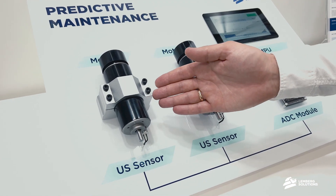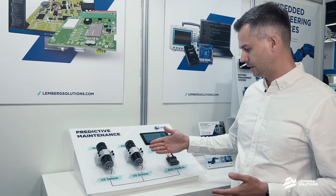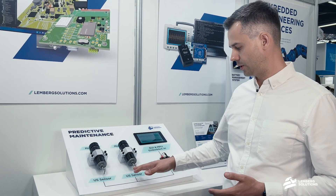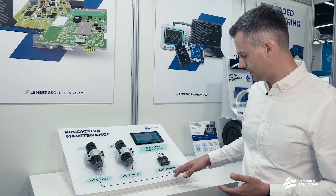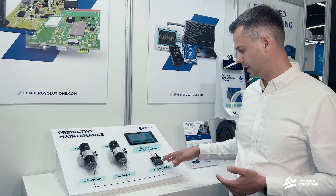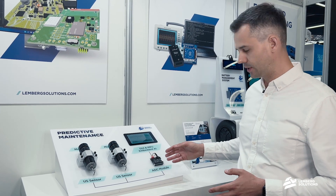In this demo, you can see two motors with ultrasound sensors attached to each one of those. Then this goes to an ADC module, which converts the high frequency data flow into digital format, so it can be later consumed by a machine learning model.